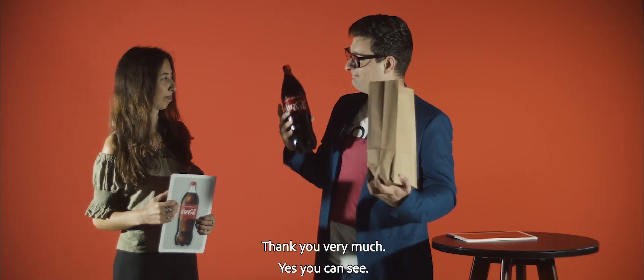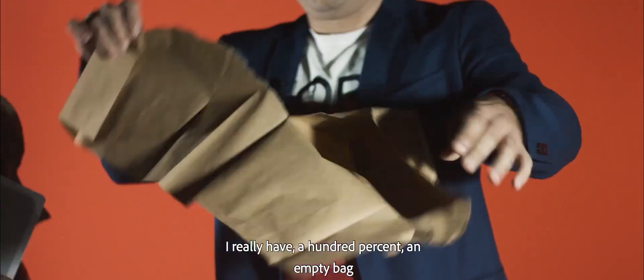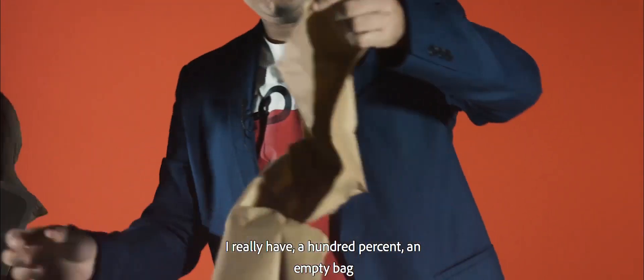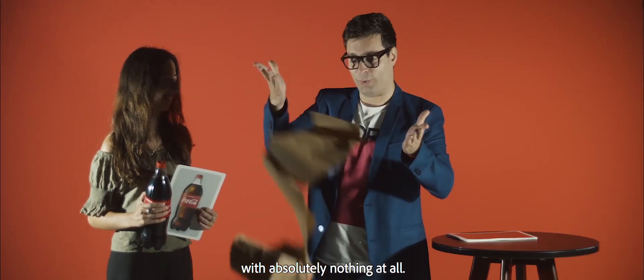Thank you very much. You can see — a bottle of Coke. I know what you are thinking, but no, I don't have anything over here. You don't believe me? It's true. I really have a 100% empty bag with absolutely nothing at all.